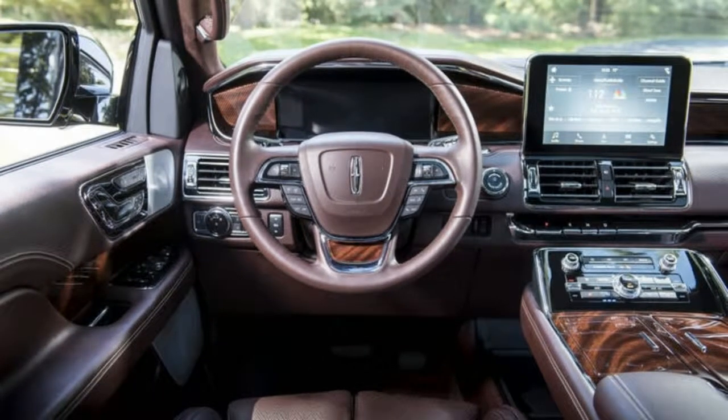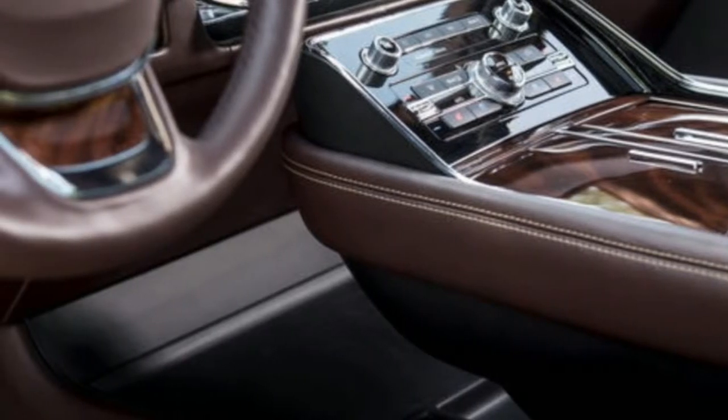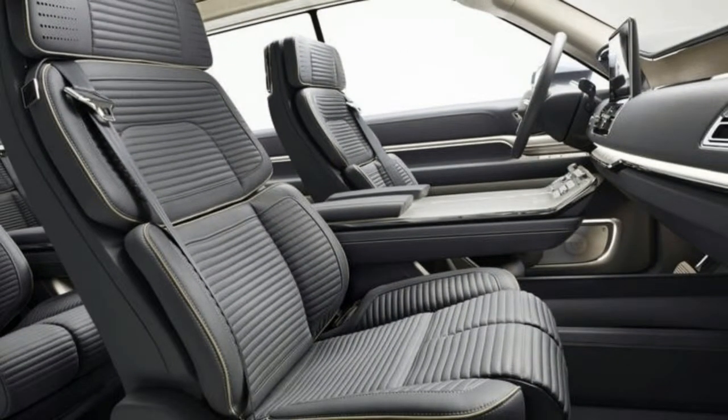Laminated windows, heaps of sound deadening, an active noise cancellation system — those sorts of things. So the company says the new Navigator elevates family travel to first class.